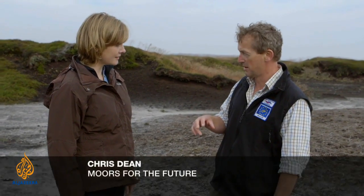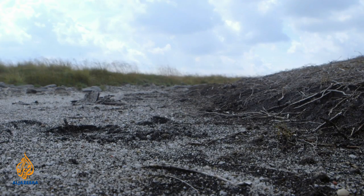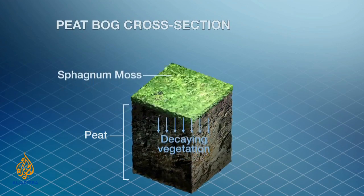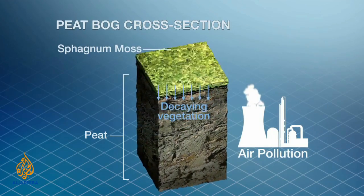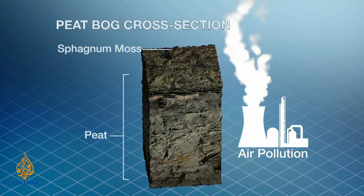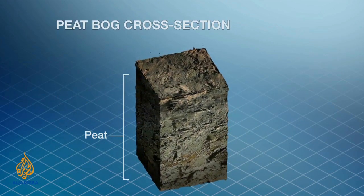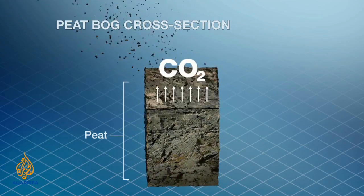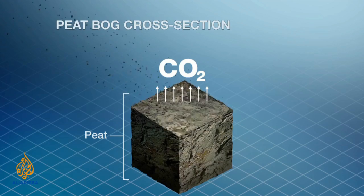This is a piece of moorland — Bleaklow Moor — one of the iconic moorlands of the Peak District, and what we're standing on, what we should be standing on, is peat. Peat bogs are formed from the remains of sphagnum moss plants which do not decompose in waterlogged conditions. But sphagnum is very sensitive to air pollution, which kills the moss and results in less new peat being formed. This also means the bog loses a vital layer of protection, resulting in erosion of the existing peat. All around the world peat is a vital store of carbon, and this erosion releases carbon dioxide and accelerates climate change.